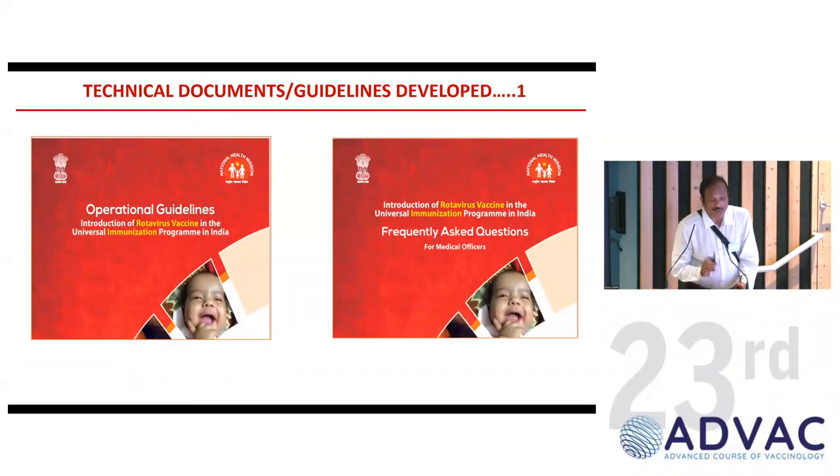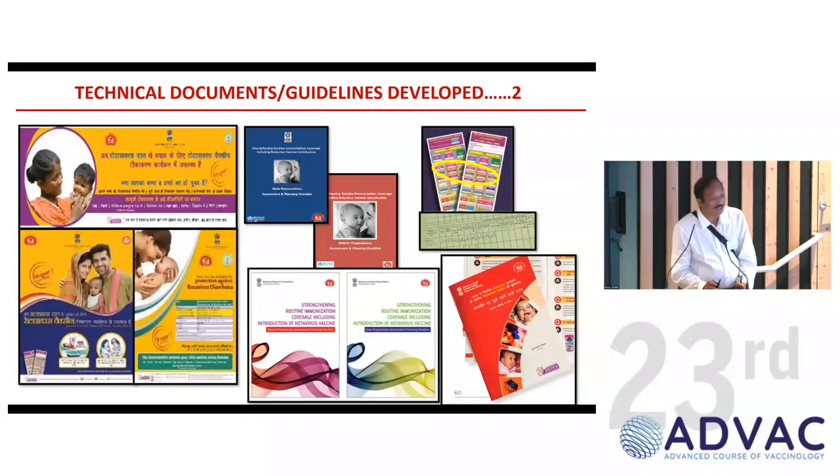For implementation, technical guidelines, operational guidelines, and frequently asked questions were developed. IEC materials were created. The immunization card was updated to include provision for recording the new vaccine introduction. Databases capturing coverage data were also updated so that both individual immunization records and program-level coverage data for the new vaccine could be tracked.